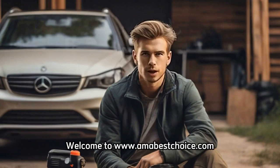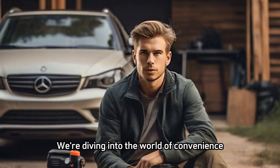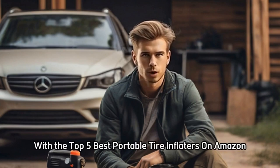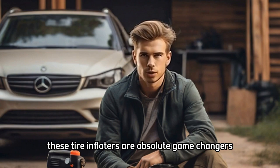Welcome to AMABestChoice.com. In this video, we're diving into the world of convenience and preparedness with the top 5 best portable tire inflators on Amazon. Whether you're a road warrior, cyclist, or just someone who values peace of mind on the go, these tire inflators are absolute game-changers.